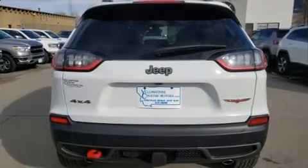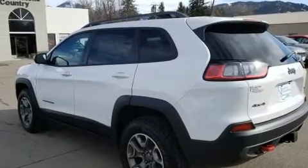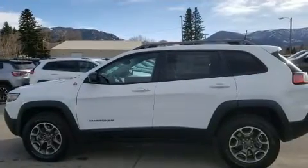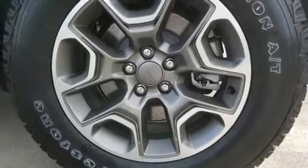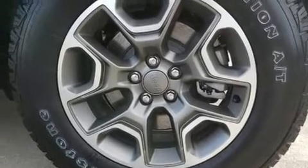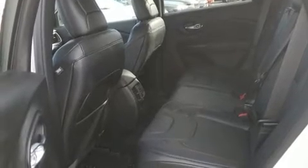Jeep ensures the safety and security of its passengers with equipment such as head curtain airbags, front and rear side impact airbags, traction control, brake assist, anti-whiplash front head restraints, a security system, and four-wheel disc brakes with ABS.